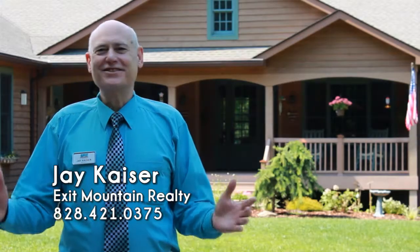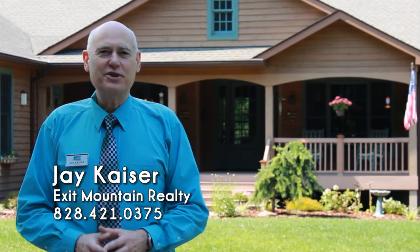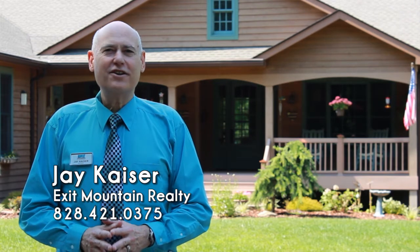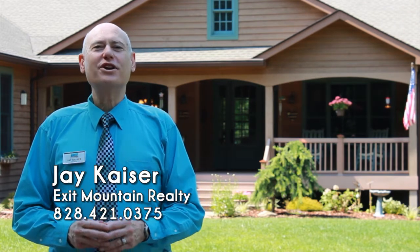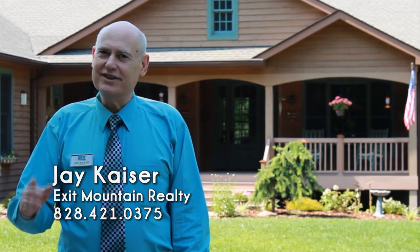Hi, this is Jay Kaiser, and thank you for watching our video today at 398 Firefly Lane. Love having you with me today. Give me a call at 828-421-0375 for your private showing.